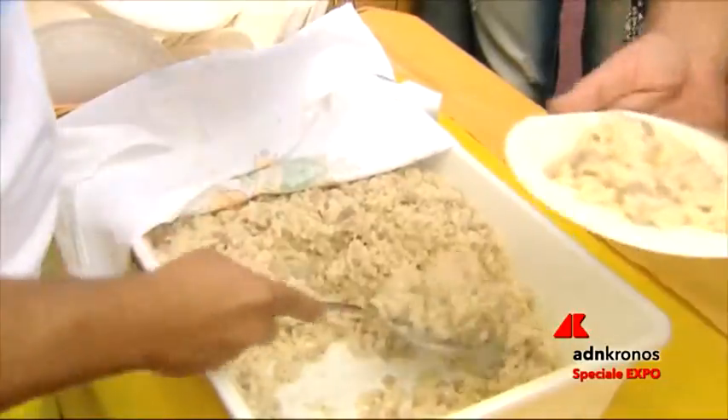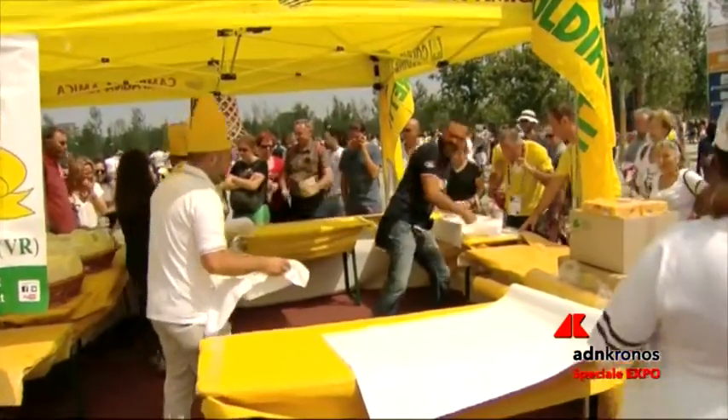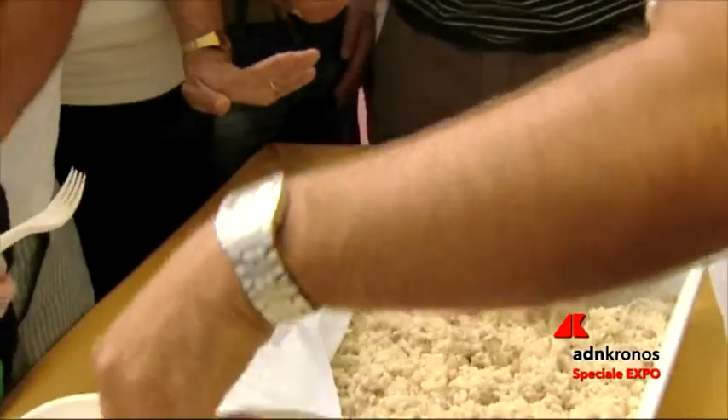Risotti realizzati con il vialone nano IGP e mantecati per oltre tre ore. Le prime mille porzioni sono state consumate in pochi minuti all'ora di pranzo da una folla festante affamata. A rivelare qualche segreto della ricetta e a illustrare gli ingredienti è stato uno dei cuochi prima di mettersi ai fornelli.